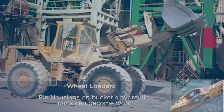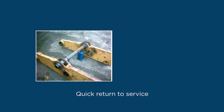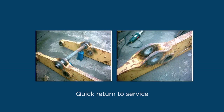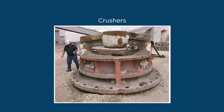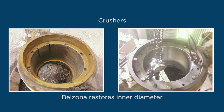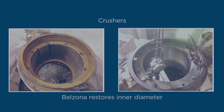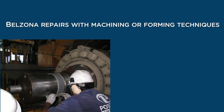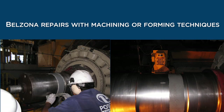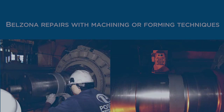Front loaders: pivot points for buckets and hydraulic rams can become worn and no longer serviceable. Belzona repairs are easier, cheaper, and faster than conventional methods, ensuring that bulldozers quickly return to service at a fraction of the cost of replacing the arms. Belzona creates perfect fits for crusher bearings that suffer from the loss of inner diameter. Belzona 1321 restores inner diameter tolerances. Belzona 1111 repairs shafts in situ, saving days of lost production. This standard repair can be easily accomplished using machining or forming techniques.